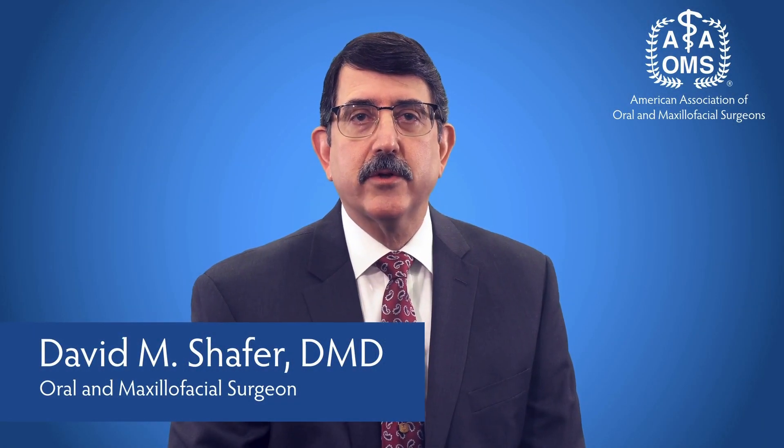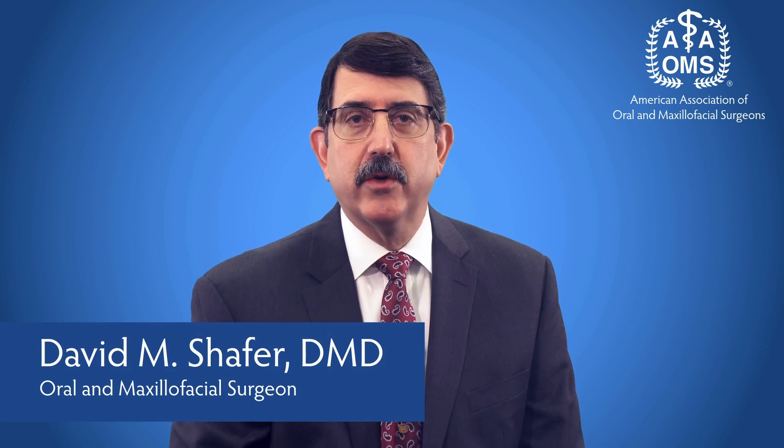Corrective jaw surgery is also known as orthognathic surgery. It is performed by oral and maxillofacial surgeons to realign jaws and teeth in order to improve basic functions like chewing, speaking, and breathing.